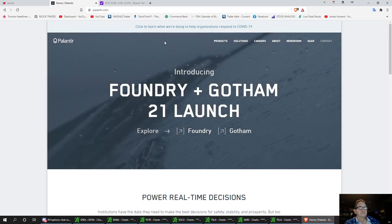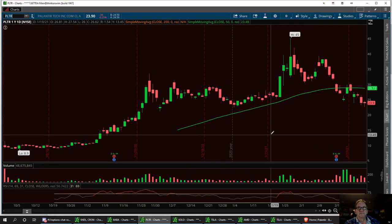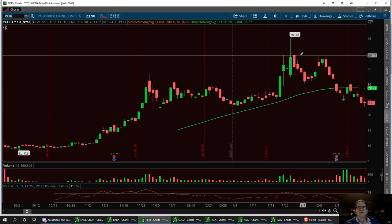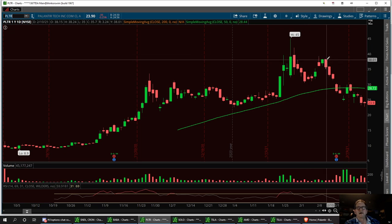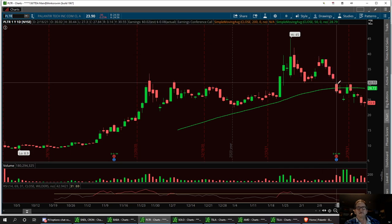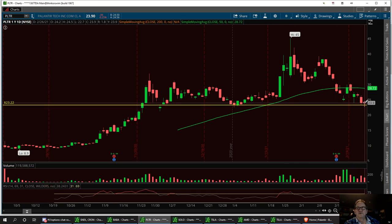Cathie Wood has invested big time in this, and we've had a nice little pullback. We've had a pretty nice pullback from the double top up here — actually we had a higher top than the previous one, which was kind of bearish to me. But we did pull back to a support level right down here, right around the 23-22 area. I'd like to see that hold into next week.